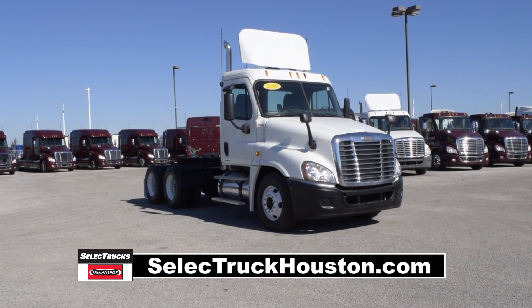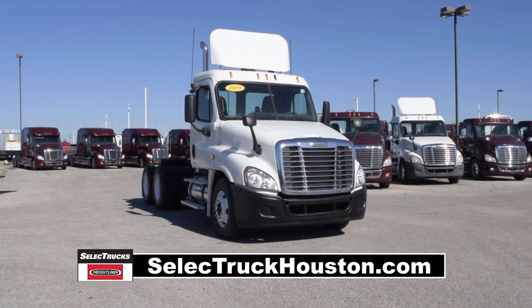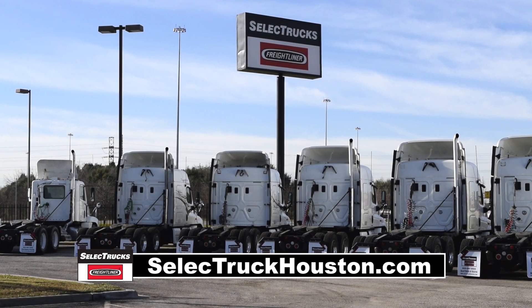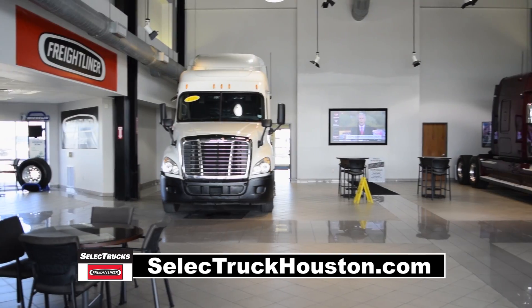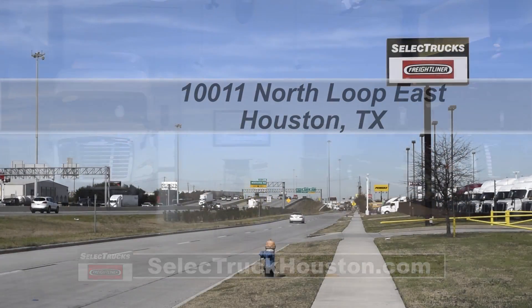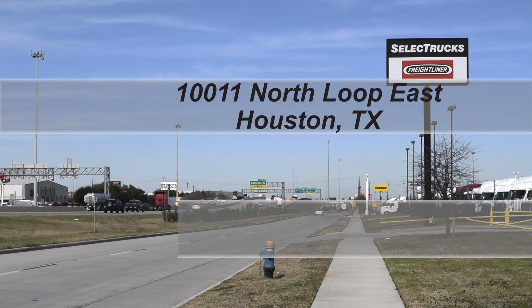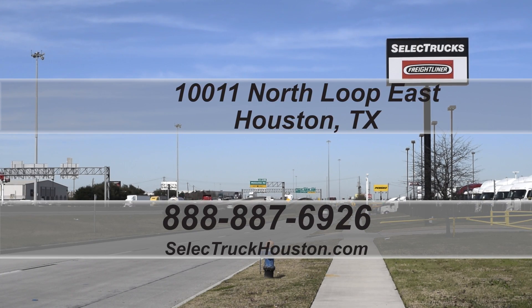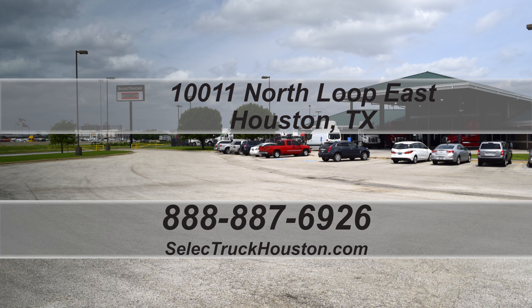These trucks have between 350,000 to 550,000 miles and are in excellent condition. We have over 800 used trucks in inventory, so come out and visit us at our state-of-the-art facility with indoor showroom at 10011 North Loop East, Houston, Texas. Check out all of our trucks at www.selecttruckhouston.com or call us on our toll-free number at 888-887-6926.